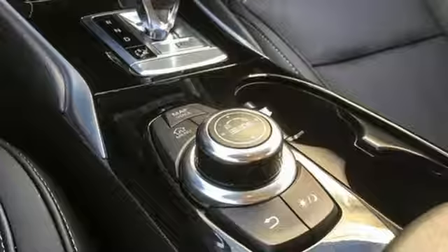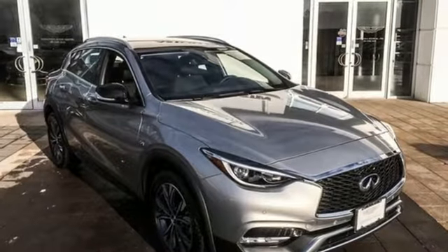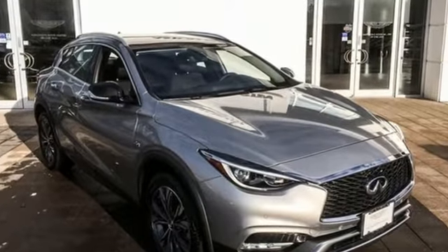Voice activation, Bluetooth, dual zone climate control, and power tilt-down heated mirrors. Infiniti — undeniable. Experience it for yourself today.